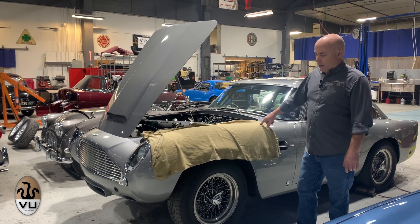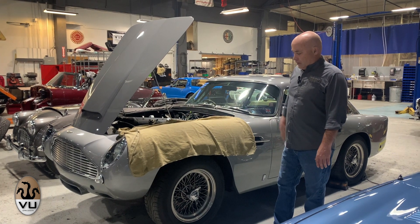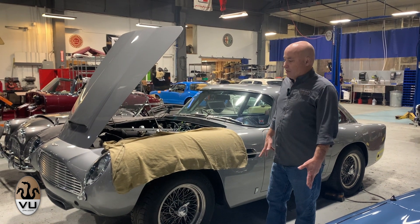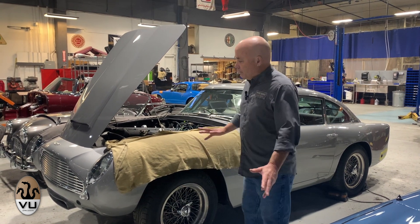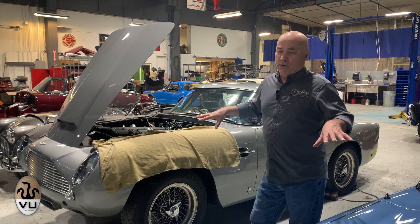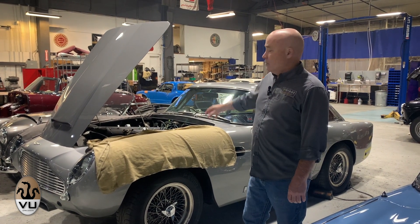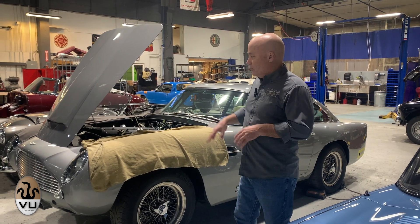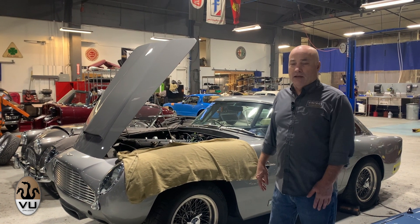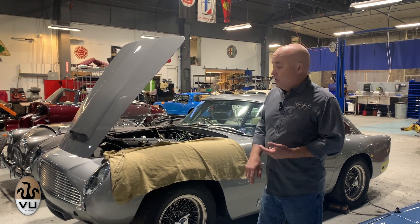The Aston Martin DB5 came to us just not running well. This car was modified in the UK — the engine was built punched out to five liters, and the suspension, brakes, and a few other things were upgraded. It's a nice car. We ended up going through all three Webers and doing full builds on the carburetors, correcting the ignition system, and we've got it running now. We're going to do a little bit of tuning and then put it on the rolling road dyno to make sure it's doing what it's supposed to — both on timing and fuel — but so far it's looking pretty good.